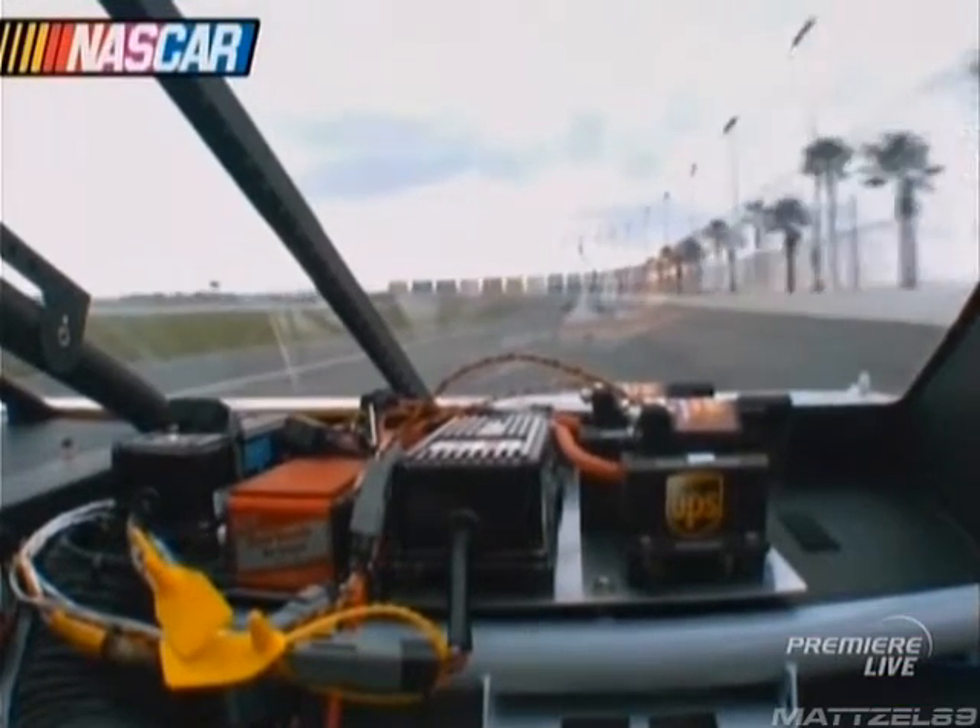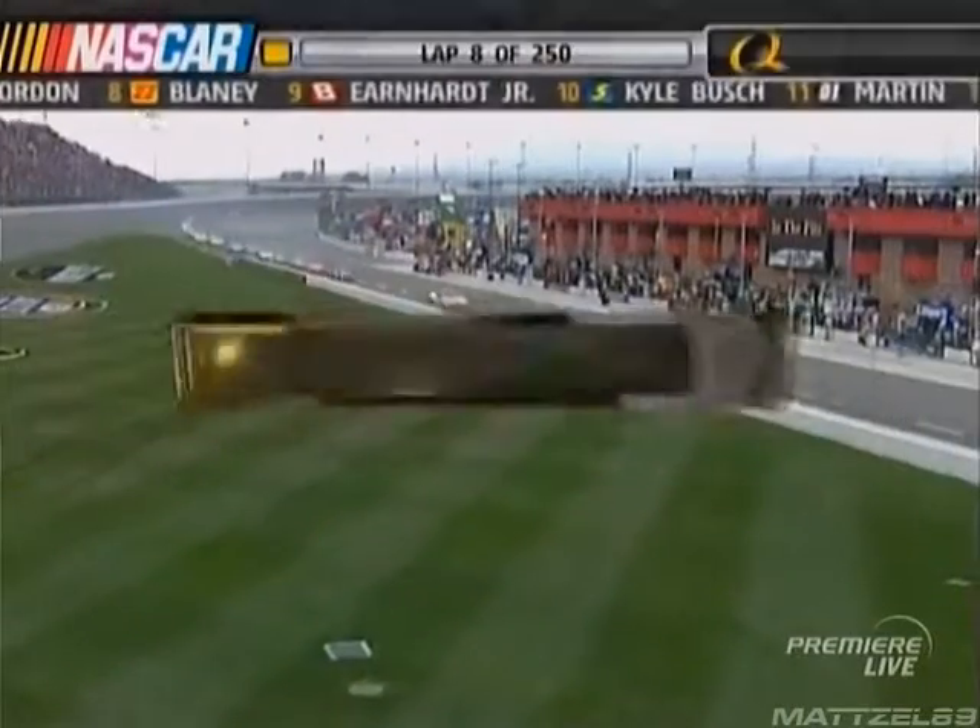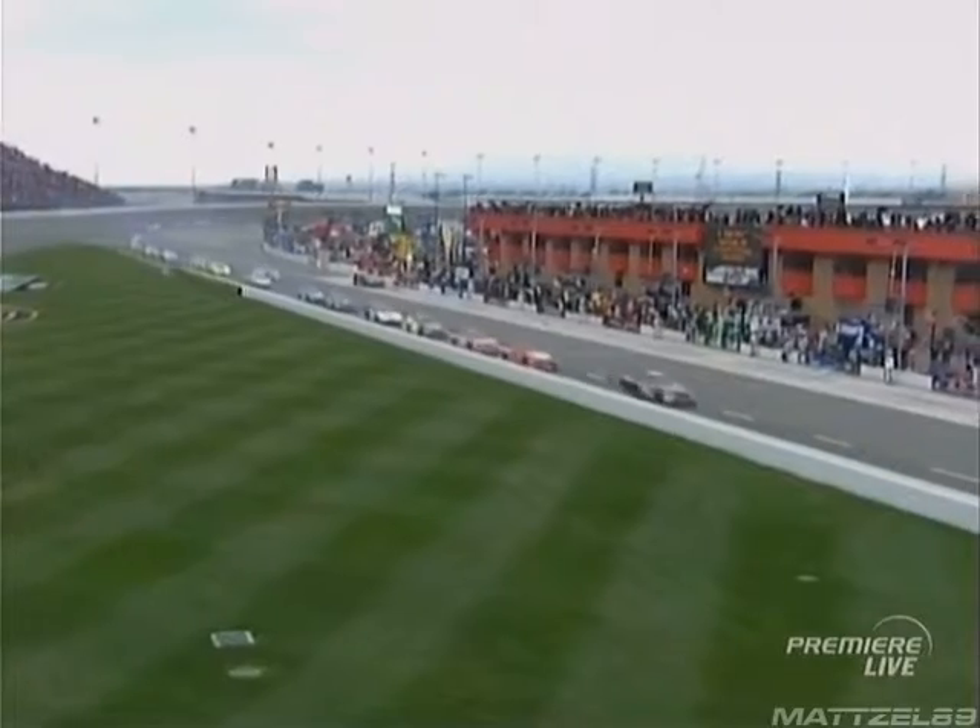Darrell, I think the ride when we were with David Rudiman pretty much told the tale right there. Scott Riggs in the 10 was already a little bit free, and that just made him looser.